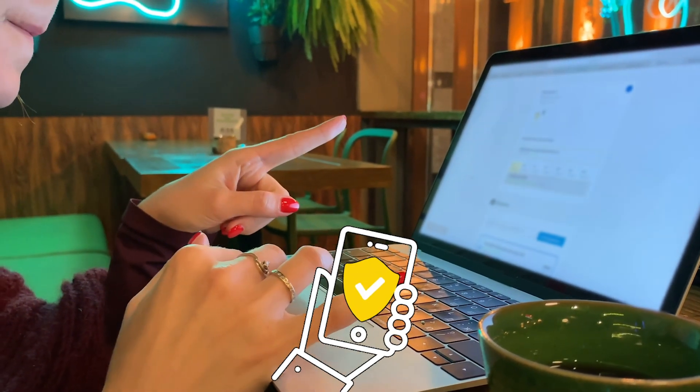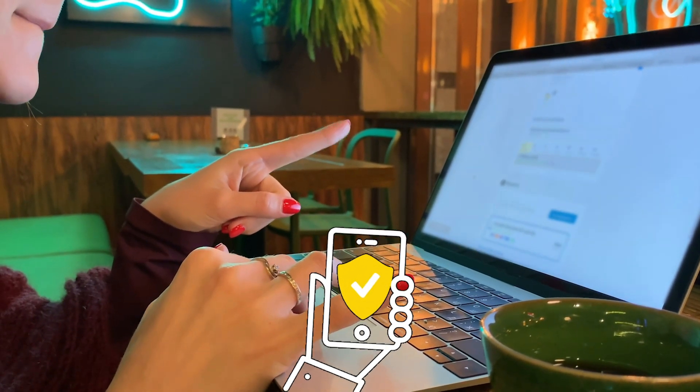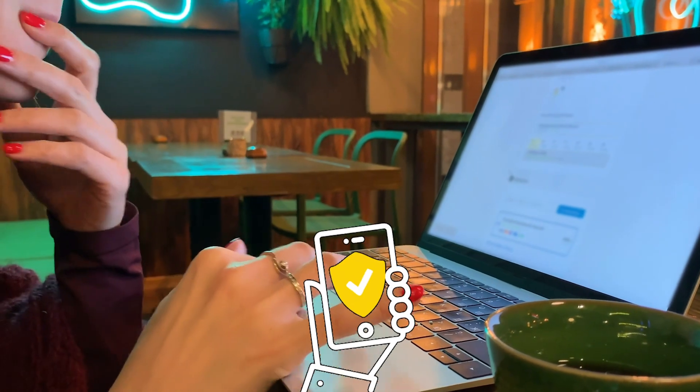Luckily, there are a few methods you can use to prevent people from reading your text messages. First, use a strong passcode. This prevents anyone who steals your phone from accessing or reading your messages and makes it much harder to guess your passcode. The longer your passcode, the better.